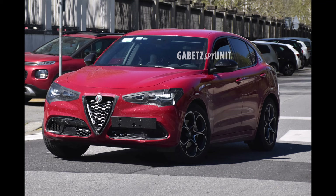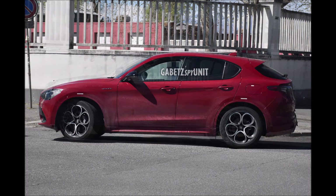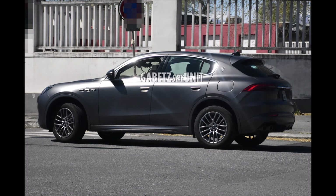If you guys enjoyed the video today, make sure you give it a big thumbs up — giving the video a like will help get it up in the rankings so more people can see it, and we'll have a bigger discussion on the new 2023 Alfa Romeo Stelvio and Giulia facelift spied testing with the new Maserati Grecale SUV.